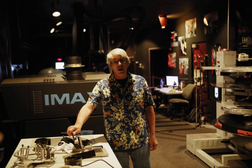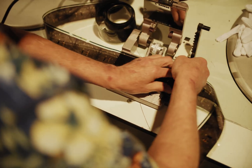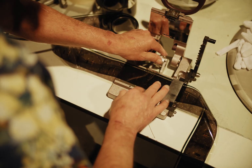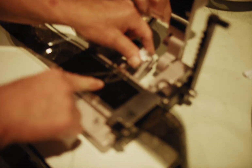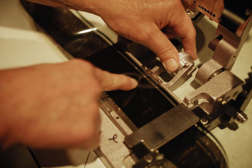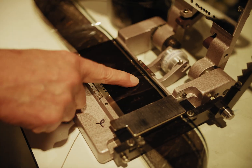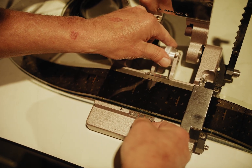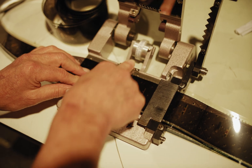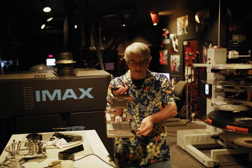Even the splicer for IMAX is different. To make a splice, we put the two ends together, make sure they're nice and flat, and stretch the tape across making sure there are no bubbles — bubbles are bad, flat tape is good. That lever trims the tape and punches the holes. Then we put tape on the other side, place the tape across nice and flat, trim it, and pull it out.